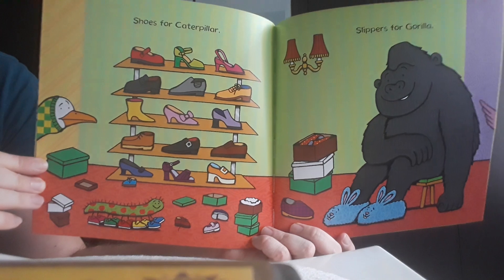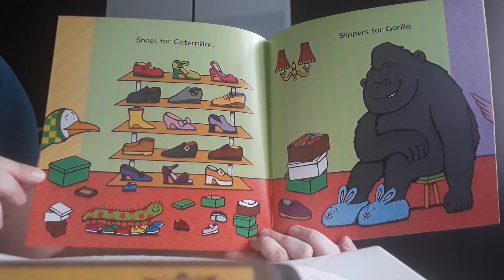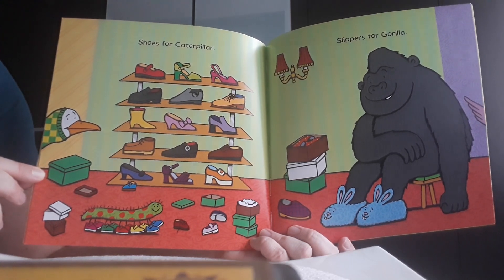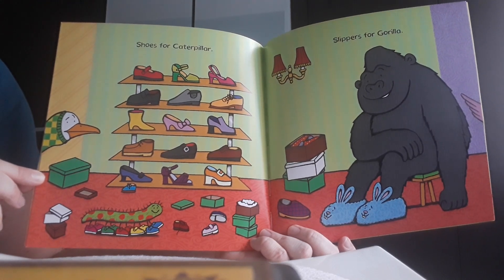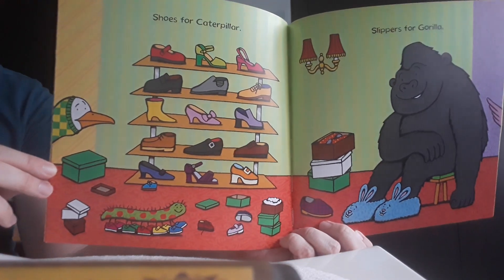There were many, many tiny shoes for the caterpillar. Some shoes were blue, some shoes were yellow, some shoes were red, some shoes were green, and some shoes were pink. The caterpillar really liked the shoes.